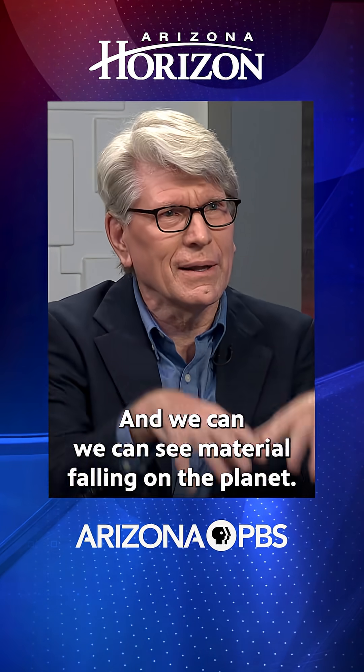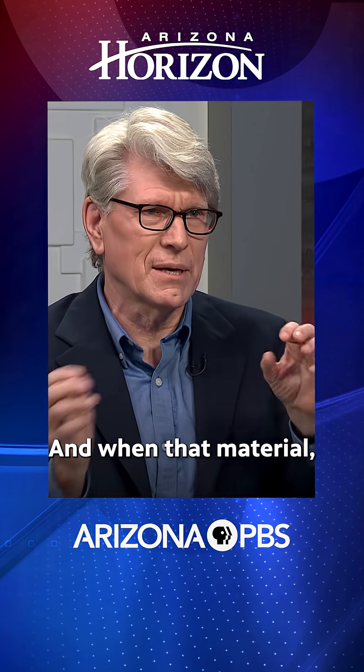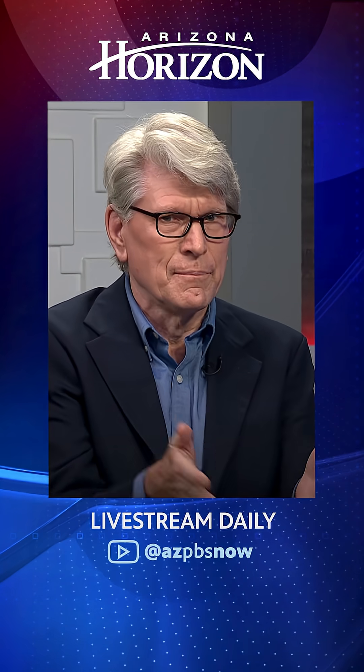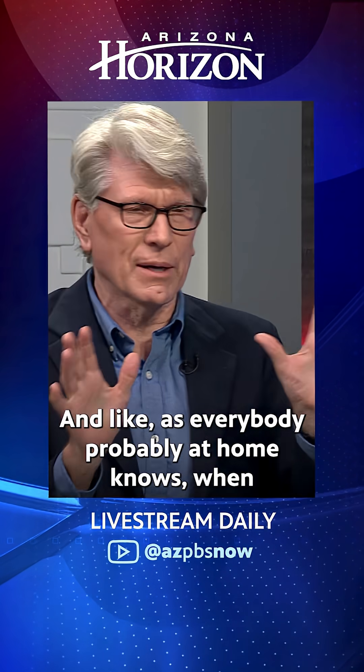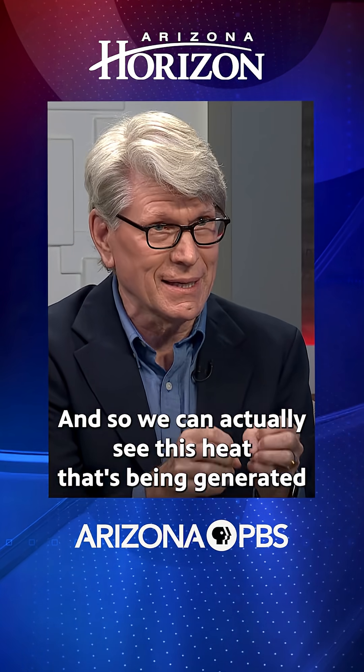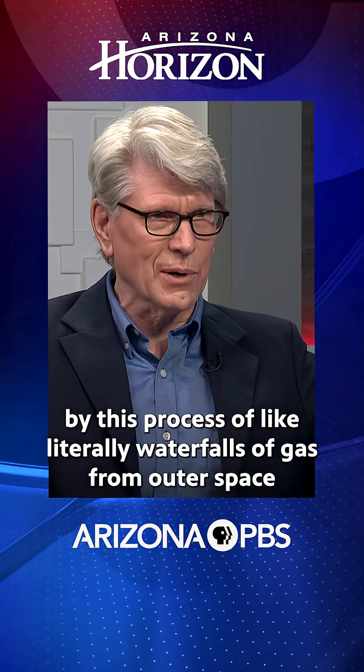We can see material falling onto the planet. It's gases, like hydrogen and helium, falling onto the planet. As everybody probably knows, when something falls through the atmosphere and lands on a planet, it gets hot. And so we can actually see this heat that's being generated by this process.